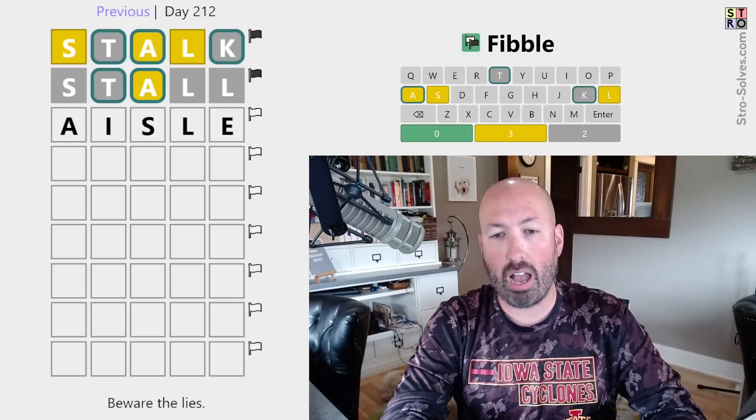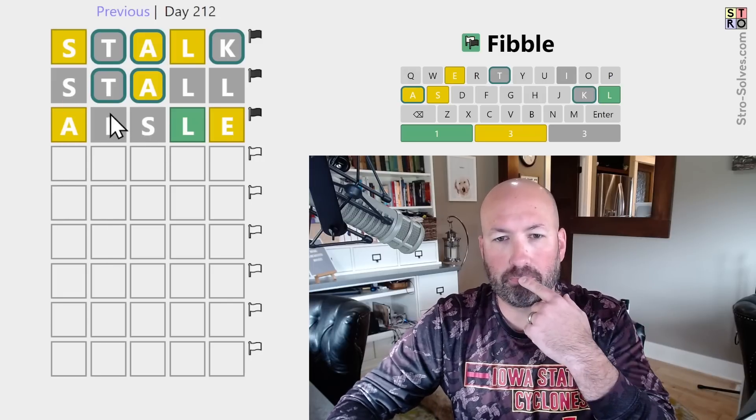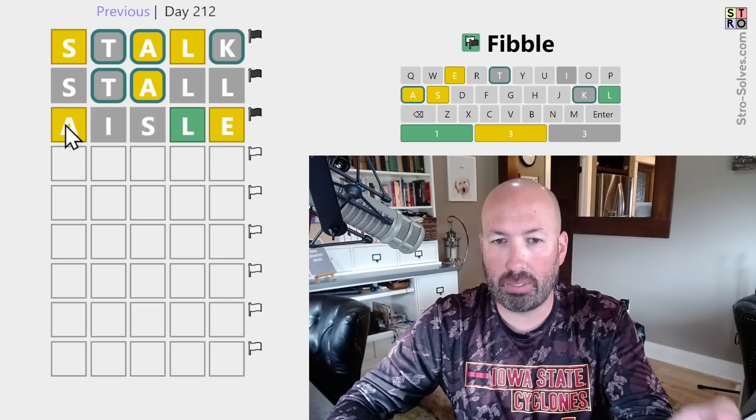We could do AISLE - that's not bad. We could still look for a contradiction with the L. We know there is an A in the word, but this could still be the lie if it's supposed to be... let's look at the L first. The A could be a lie if it's supposed to be green.